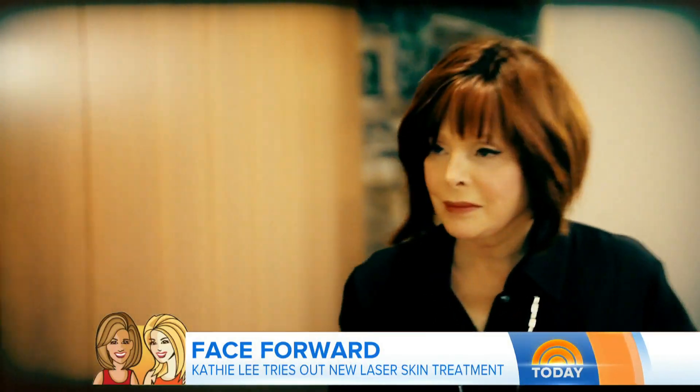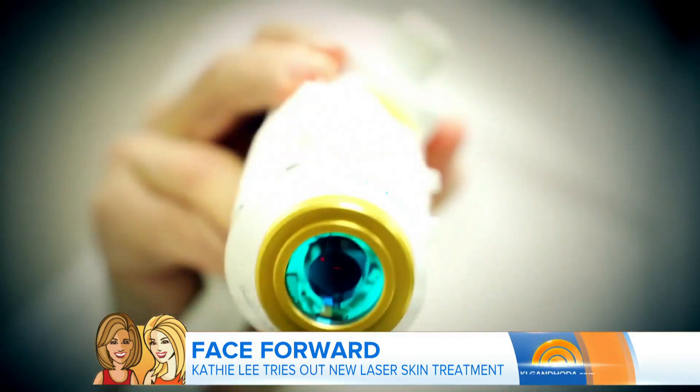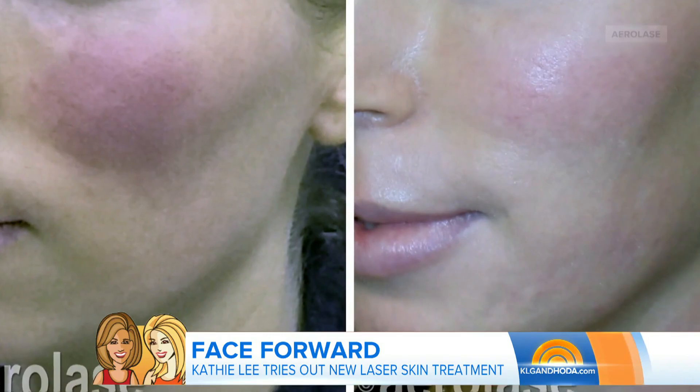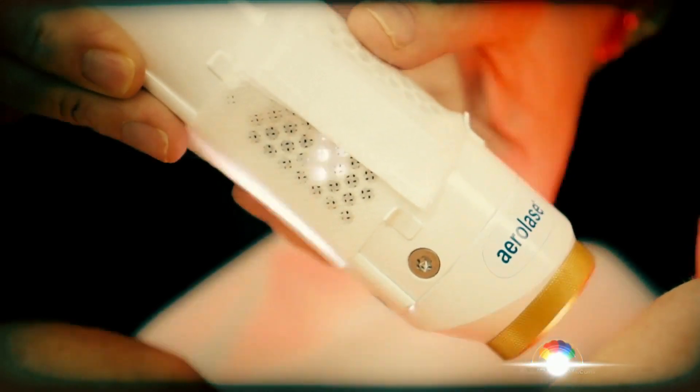When my friend and dermatologist, Dr. Patricia Wexler, told me about the laser technology called Aerolase Neo, I wanted to learn more. So here I am again. You always fill me in on the latest and greatest thing. We have the newest laser — this is the only laser with this technology. It's called the Aerolase Neo, with 30 FDA-approved treatments from acne to rosacea, all about less pain for a broad range of dermatological applications.